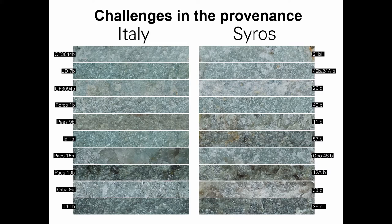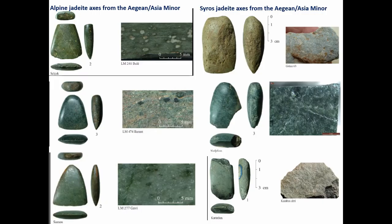Some of the challenges: when you look at the Italian ones and the ones from Syros in the microscope, it's very difficult to see the difference. Because if there are Italian axes made of jadeite from Italy found in Bulgaria and Romania, then there might be some found in the Aegean as well. How to distinguish those from the Syros ones? That's a challenge.